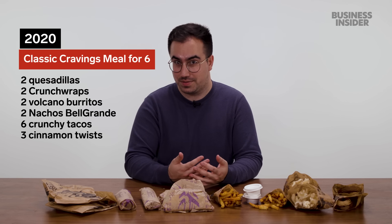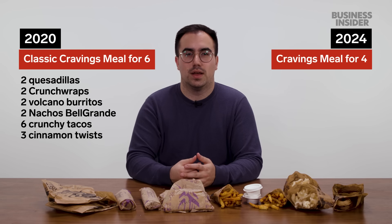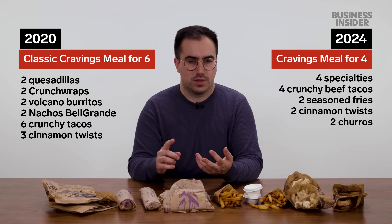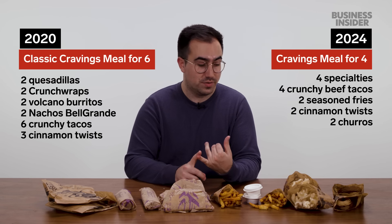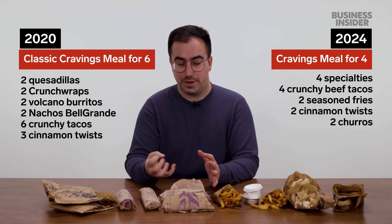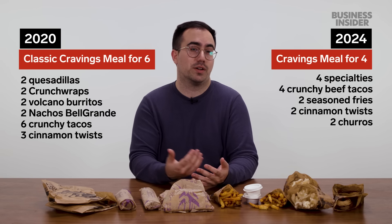Back in 2020, the biggest thing on the UK menu was the classic cravings meal for six. That meal has now disappeared and been replaced by the cravings meal for four. We've gained two speciality options and two portions of churros, but lost two nachos and one order of cinnamon twists. While this meal is designed for fewer people, I feel like you're feeding those people better.